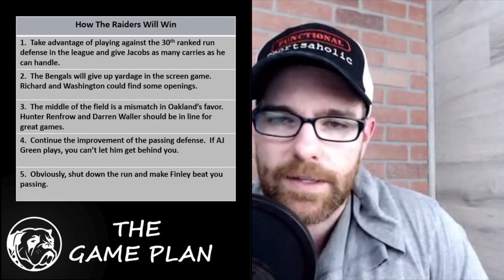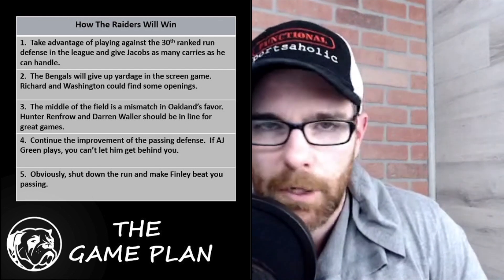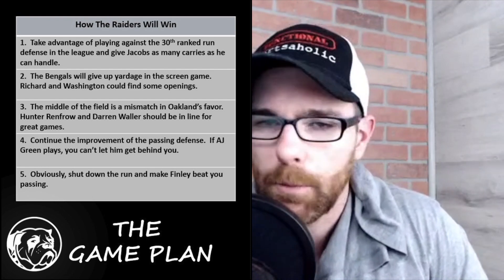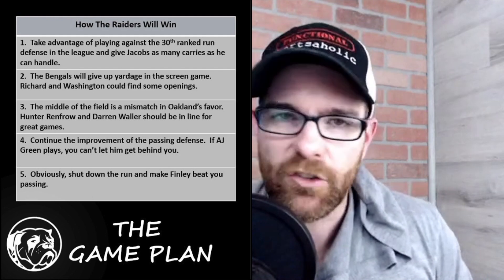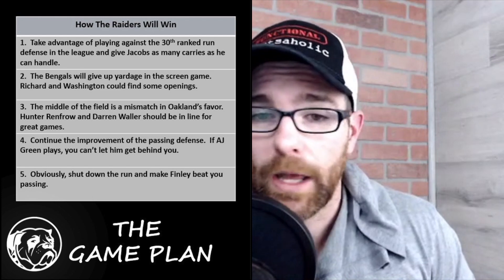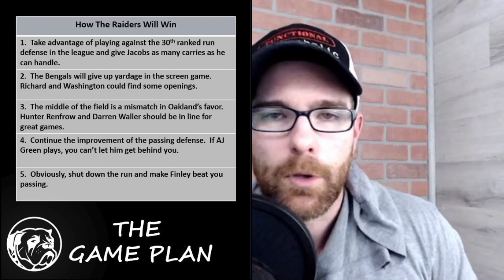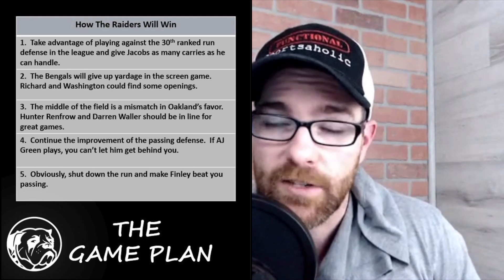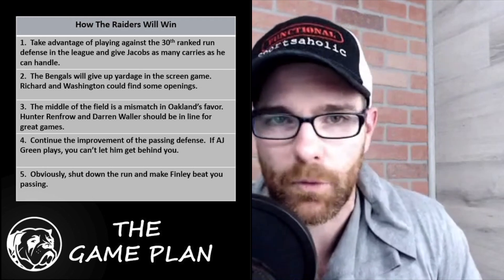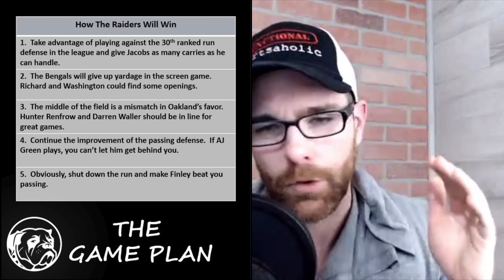Now the path to victory. Starting with the Raiders: take advantage against the 30th ranked run defense. Give Jacobs a lot of carries — everything he can handle, even with his banged-up shoulder. Spell him with Rashard or Washington if needed, just keep running early and often. The Bengals are going to give up yardage in the screen game, so get Jalen and Rashard involved out of the backfield. That'll make it a very easy day for Derek Carr. In the passing game, the middle of the field should be open — many teams have been attacking Cincinnati there. Darren Waller and Hunter Renfro should have really nice games. Oakland can attack up the middle through both the run and pass game all game long.